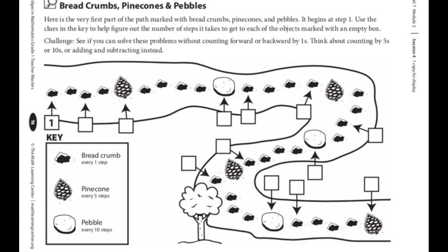How many breadcrumbs are in between the pine cone and the pebble? Let's take a look — point to one of the pine cones. Now let's count how many breadcrumbs come before we get to a pebble. I'm looking at the pine cone on the top. I see one, two, three, four breadcrumbs, and now there's a pebble. So in between the pine cone and the pebble is four breadcrumbs.